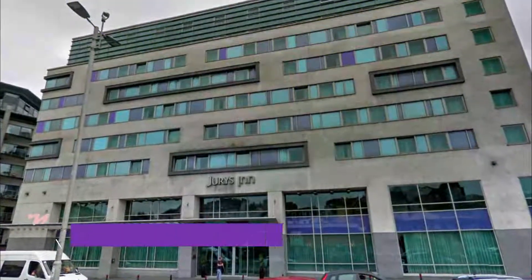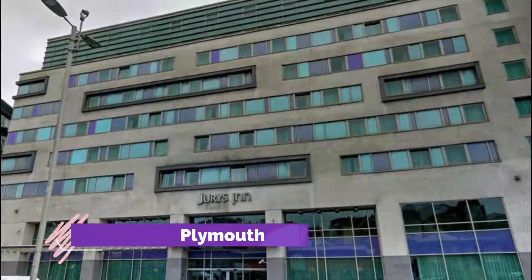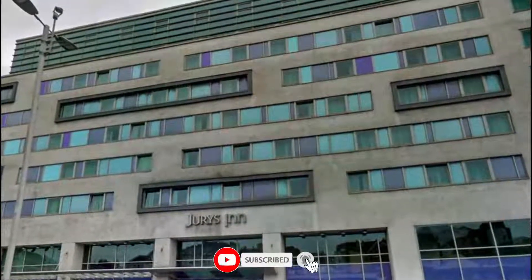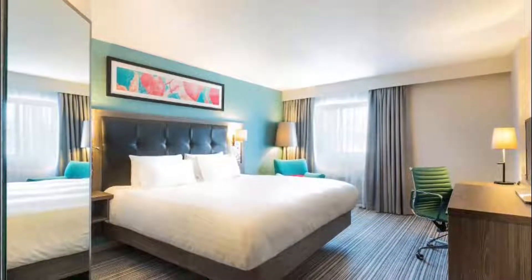Number one: Jurys Inn Plymouth. Jurys Inn Plymouth is situated on Exeter Street in the heart of Plymouth city center, just 10 minutes walk from Plymouth rail station, the historical Barbican, and Drake's Circus shopping center, and a short drive to Plymouth's business districts.